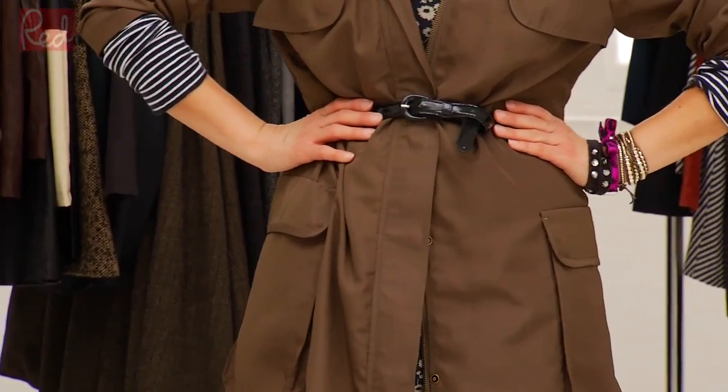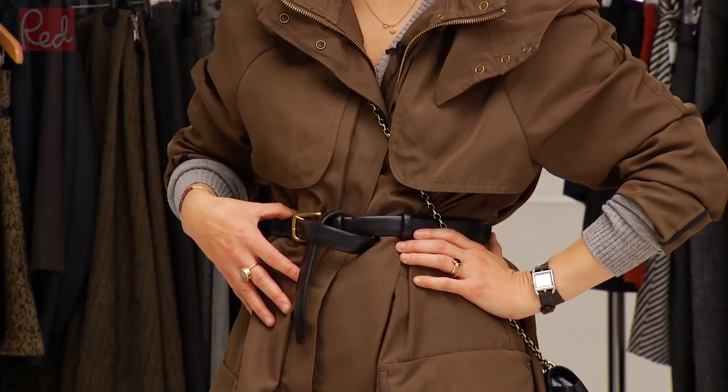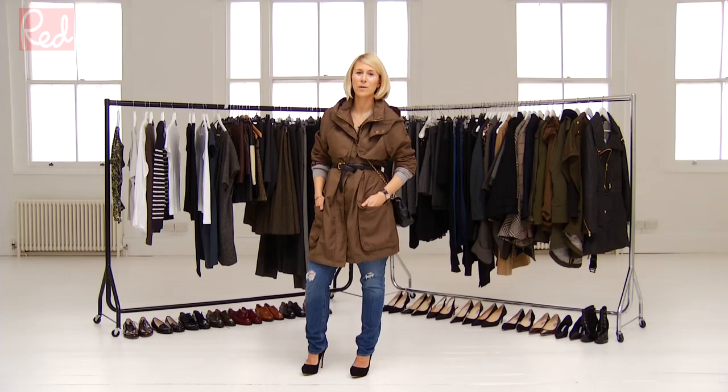It's a nice idea to cinch in your parka to define the waist. A parka is an essential in every contemporary women's wardrobe this season. I would definitely belt my parka — it's more flattering. Ultimately I think it looks best with jeans, belted, and with a pair of heels.